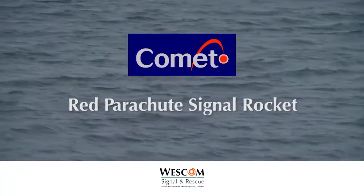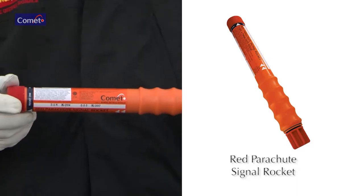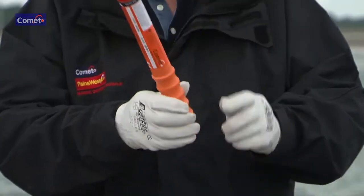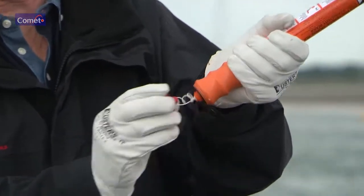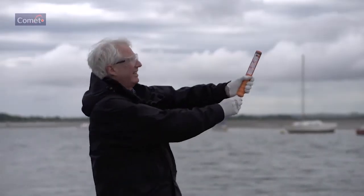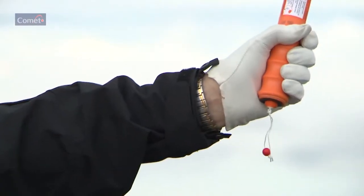The red parachute signal rocket: a long-range distress alerting signal for use day or night. Hold the signal firmly by the ribbed handle, unscrew the red bottom cap. Do not point at people or property. Hold the rocket vertically above the head, pointing away from the body. Aim slightly downwind, bearing in mind that rocket-propelled projectiles will seek the wind and turn into it.